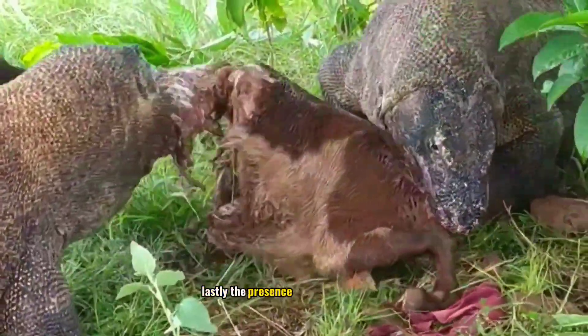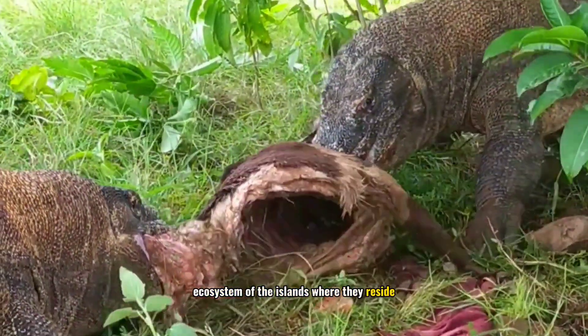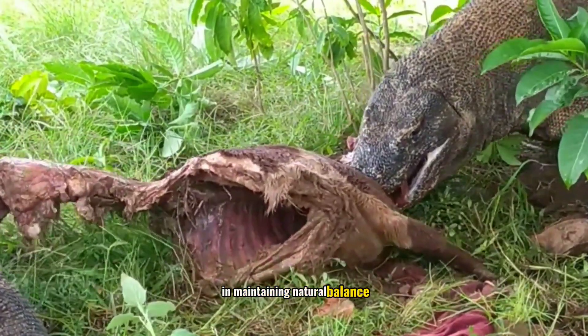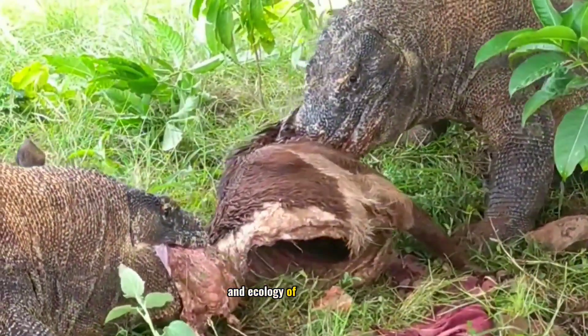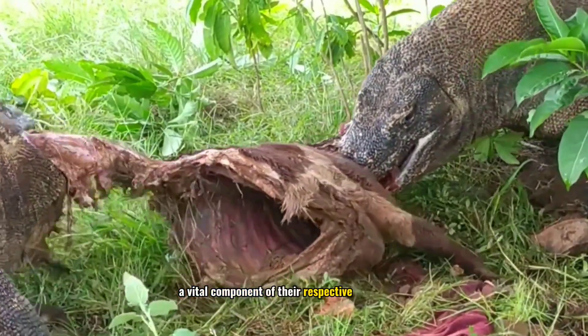Lastly, the presence of Komodos in the ecosystem of the islands where they reside highlights their vital role in maintaining natural balance. By being scavengers, they play a crucial role in the nutrient cycle and ecology of these islands, making them a vital component of their respective ecosystems.